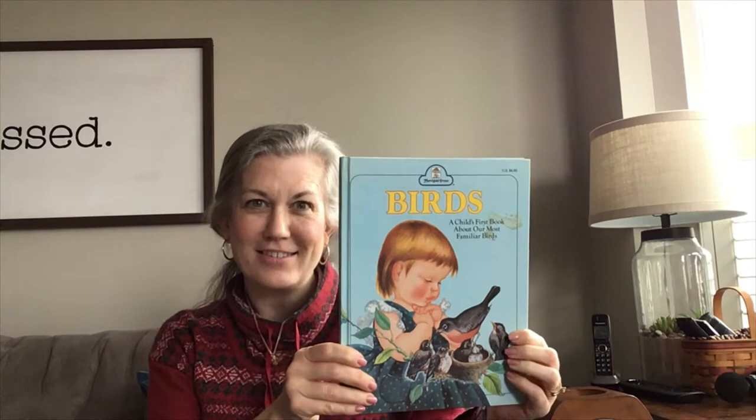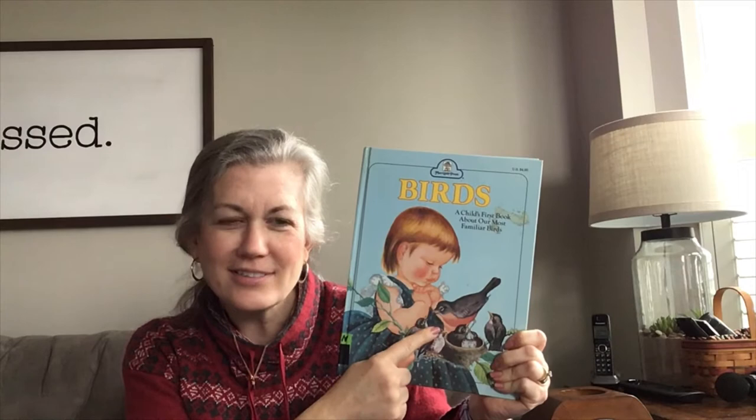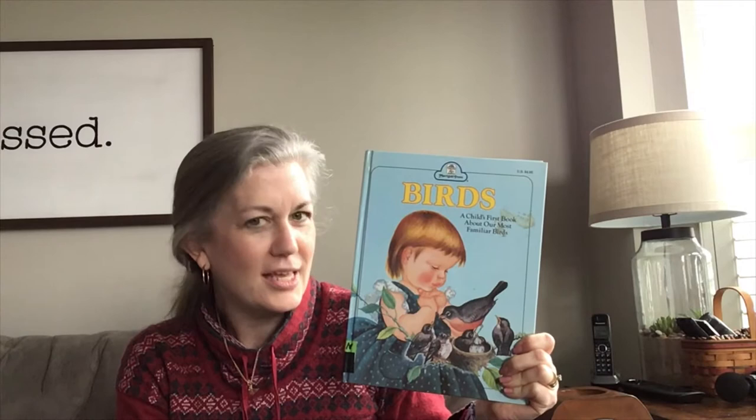Good morning! Today our book is about birds — lots of different kinds of birds. Do you recognize this bird? I think we've seen this on our playground. It's called a robin!